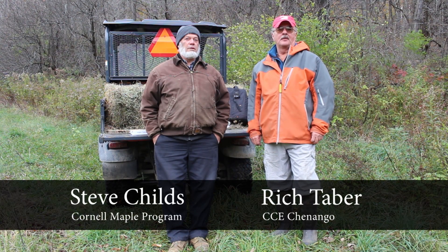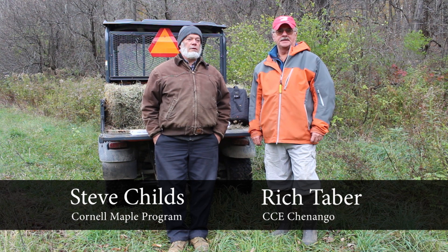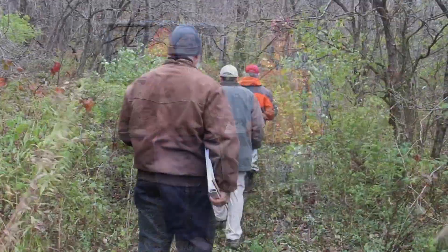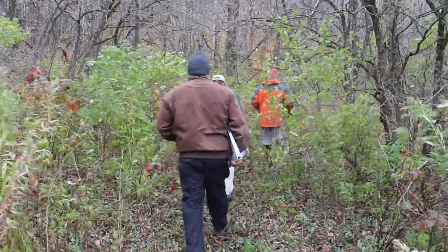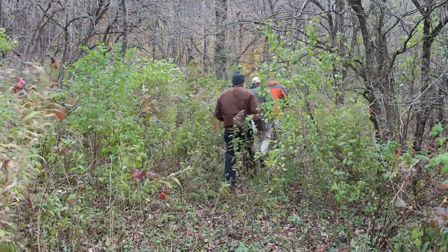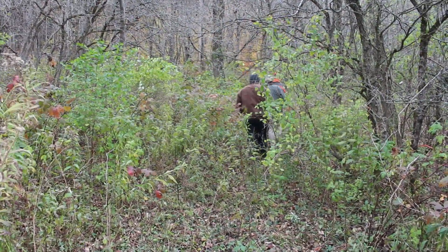Hi, I'm Rich Taber of Cornell Cooperative Extension in Chenango County, New York, and we're here today with Steve Childs, the Cornell University State Maple Specialist. We're going to look at some of the issues that a woodlot owner would have to contend with if they would like to consider getting into maple syrup or maple sap production.